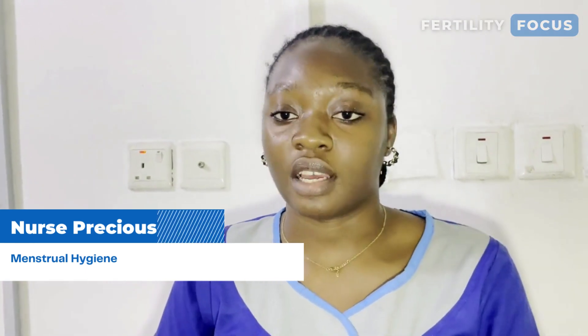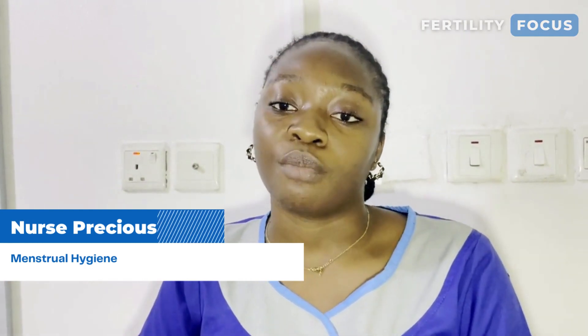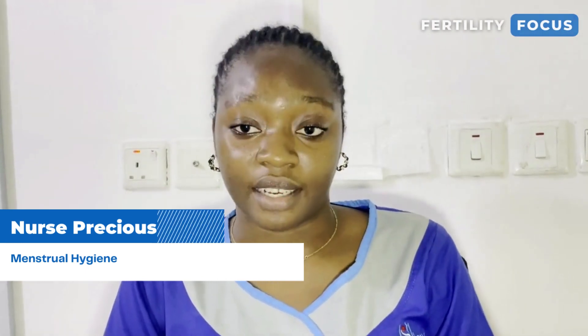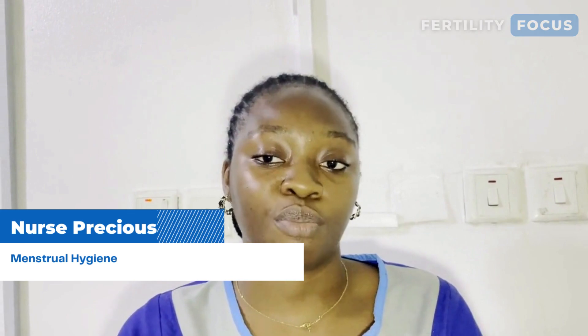If you're using a menstrual cup, after it's full just make sure you discard, clean, and put it back. During your menstrual period, make sure that you maintain essential high hygiene. Make sure you wash your hands before and after putting in the new sanitary product.